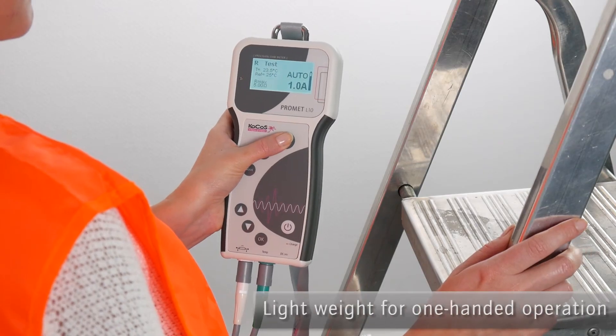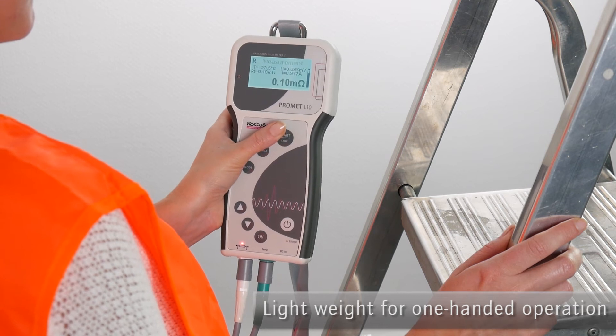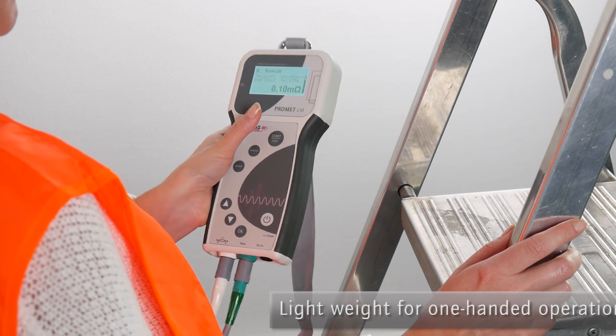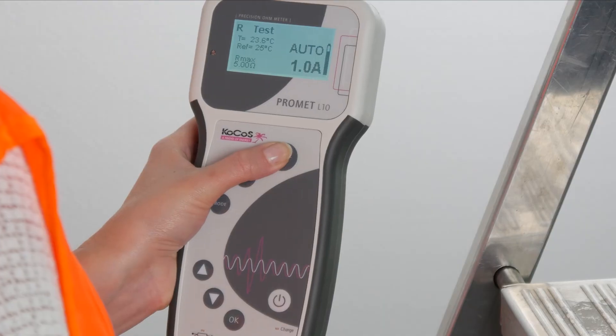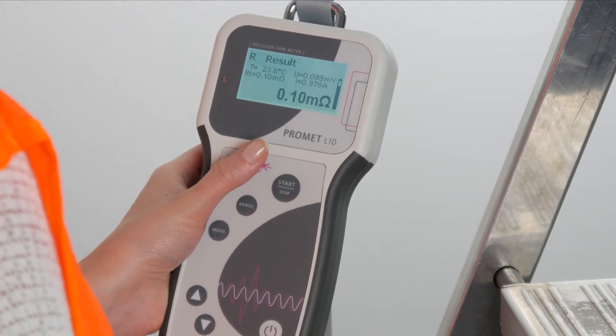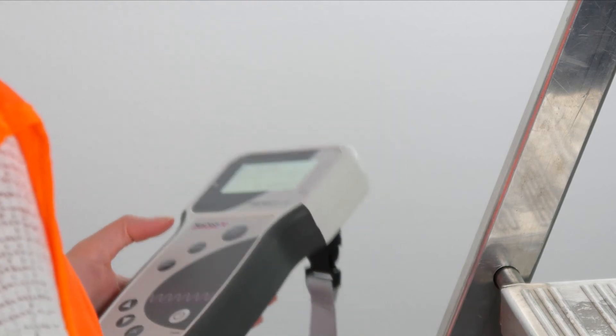Thanks to its compact, ergonomic design and a light weight of just 0.6 kg, the measuring device can be held and operated with just one hand. This provides improved safety, especially on ladders or working platforms, as one hand always remains free for holding on.